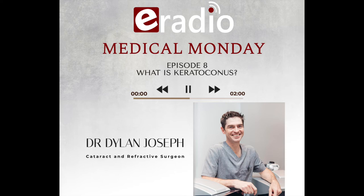This podcast is brought to you by eRadio. For more podcasts, check out our website on eradioessay.com or download the eRadio Essay app from the Google Play Store.